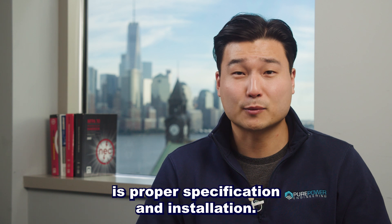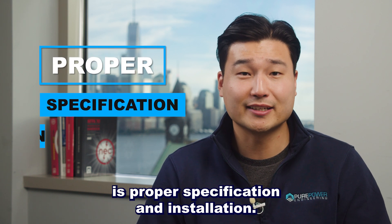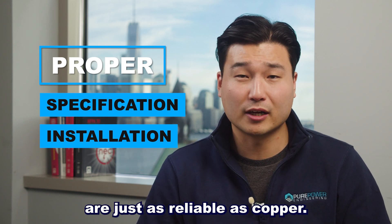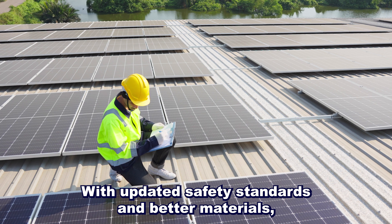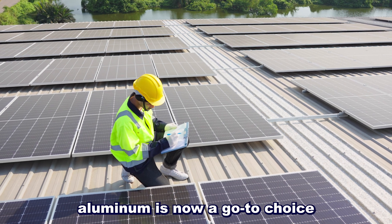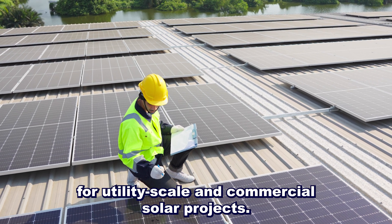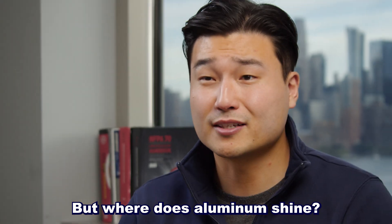The key to success is proper specification and installation. Modern aluminum conductors are just as reliable as copper, and with updated safety standards and better materials, aluminum is now a go-to choice for utility-scale and commercial solar projects.